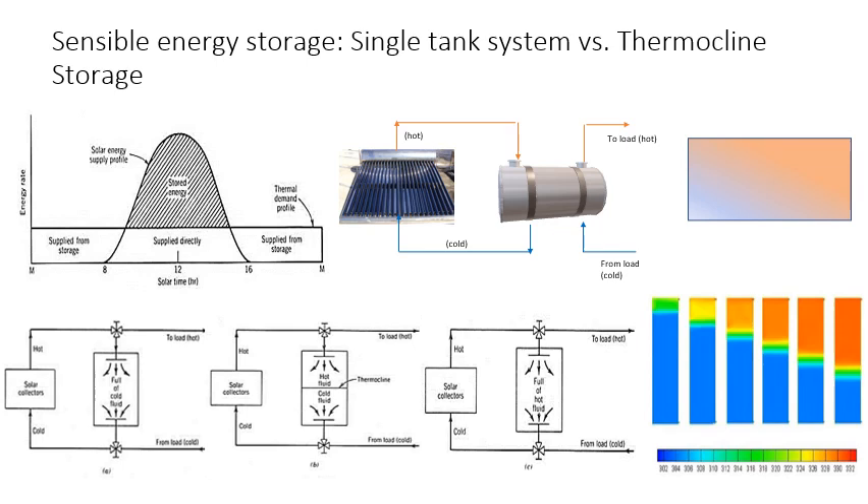In a thermocline tank, this degradation in quality is prevented by arresting the convective mixing between the hot and cold fluids, thereby creating a natural barrier between the hot and cold fluid masses. Buoyancy is the mechanism separating the cold and hot water, resulting in a region of a very steep temperature gradient called as a thermocline. A thermally stratified tank improves availability and reduces the storage volume, thus conserving energy and saving money.